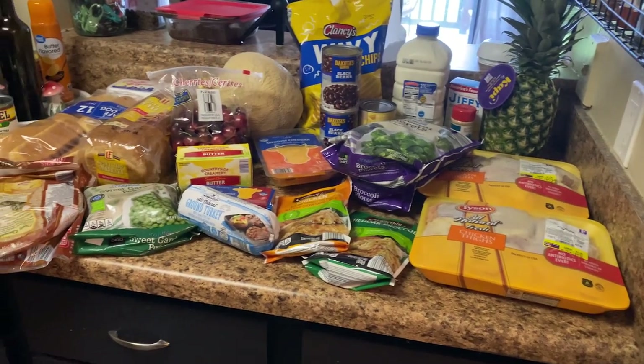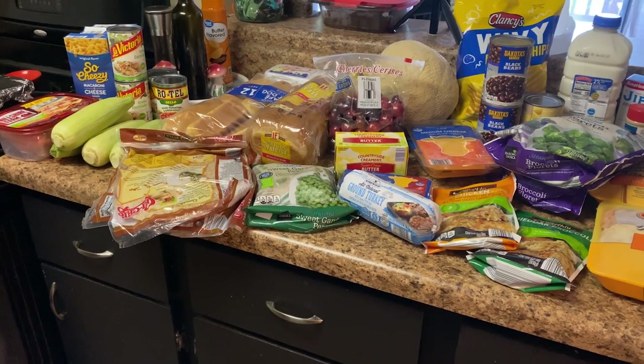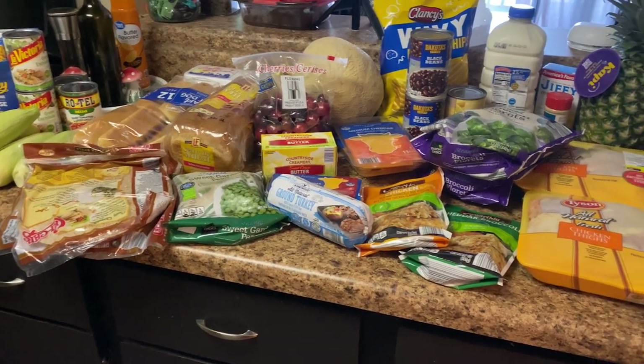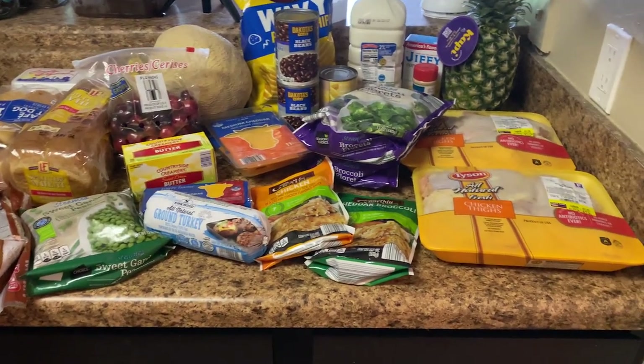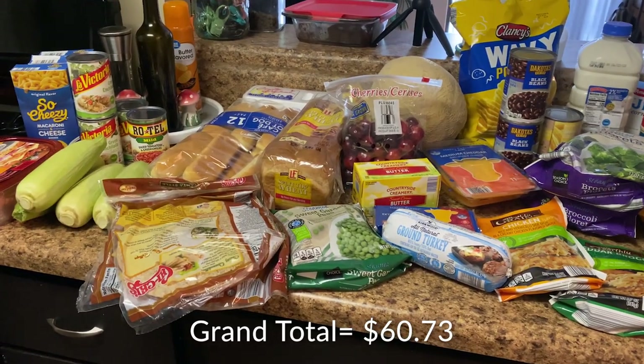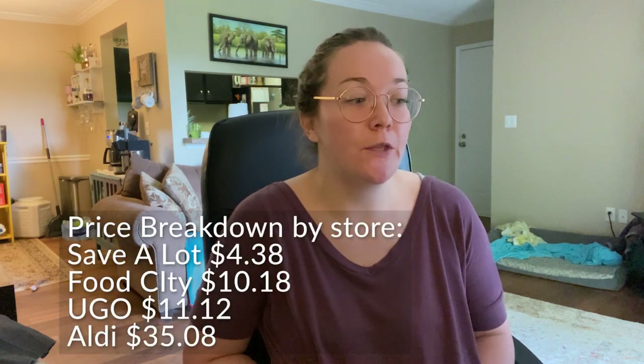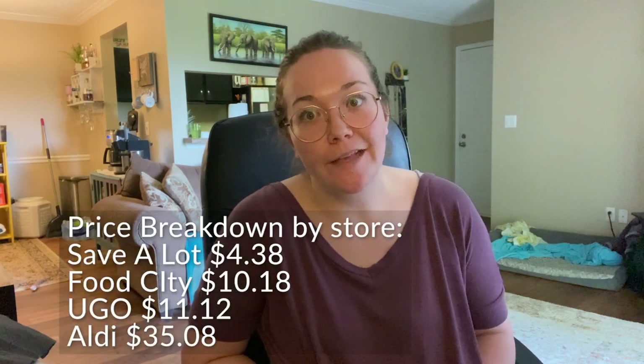This is my grocery haul as a whole. I'm going to recalculate the total and put it on the screen — whatever you're seeing on the screen right now is the total. The total was $60.73, so I did go over 73 cents.